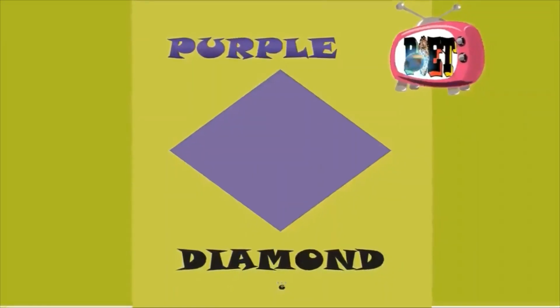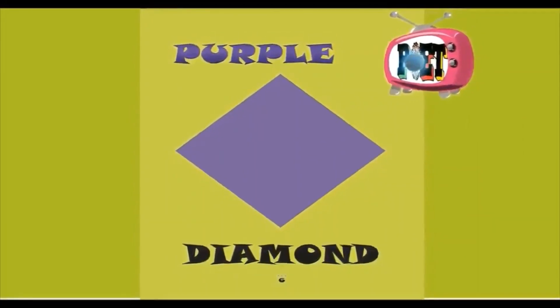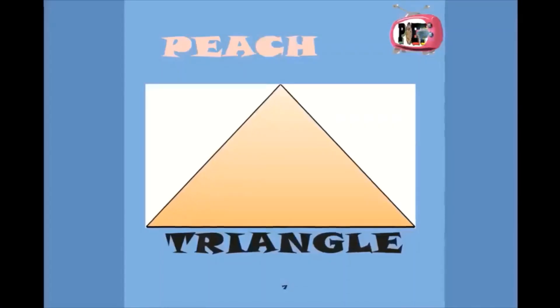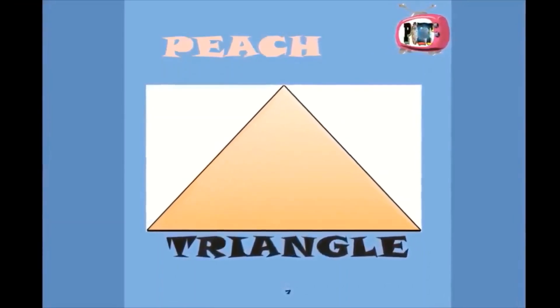Purple diamond, purple diamond. Peach triangle, peach triangle.